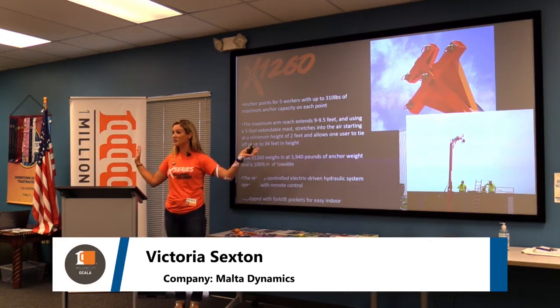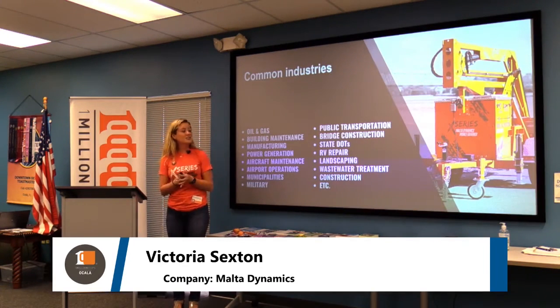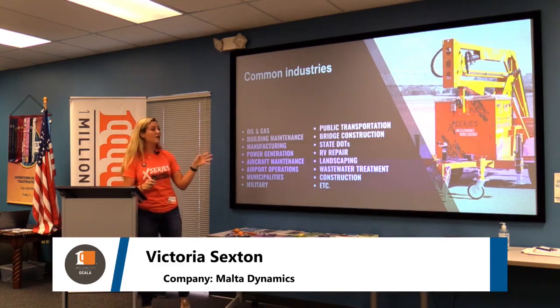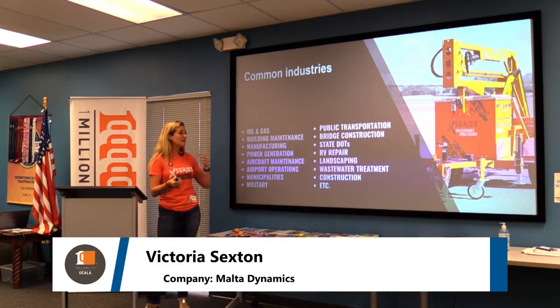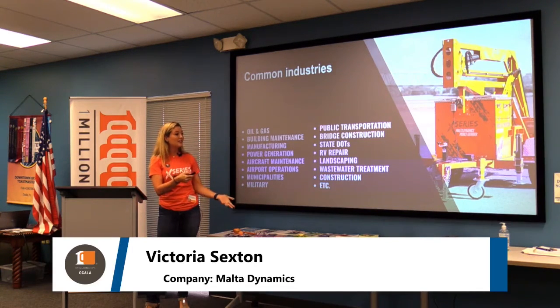It's designed, tested, and OSHA approved. These are industries we know can benefit from this. I presented today because once we get to show everyone what it's about, everyone thinks it's a really great idea and they've never seen something like this before. The problem we face is that they just don't know how to look it up.